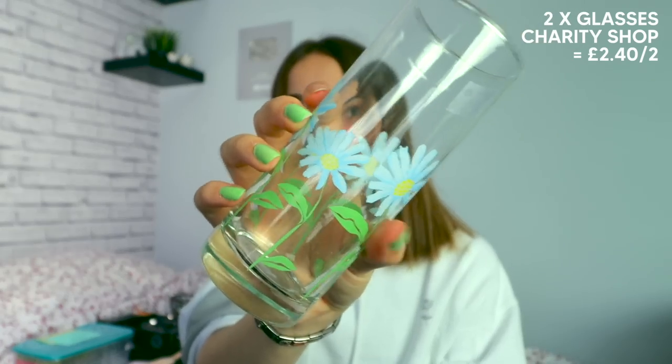Along with the coffee theme, I got some mugs. I did get four — I literally just got the cheapest ones I could find because a mug's a mug, you know. I also got two little glasses with daisies on them from a charity shop — I really liked them. And then I also got four wine glasses because I feel like they're going to get smashed, so hopefully four will last me a decent amount of time.